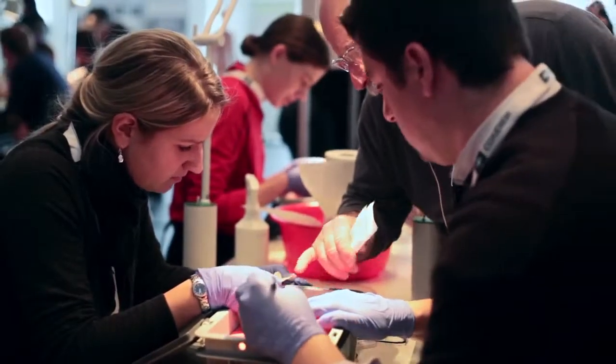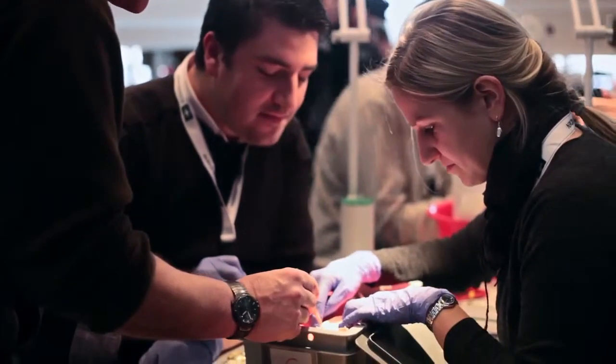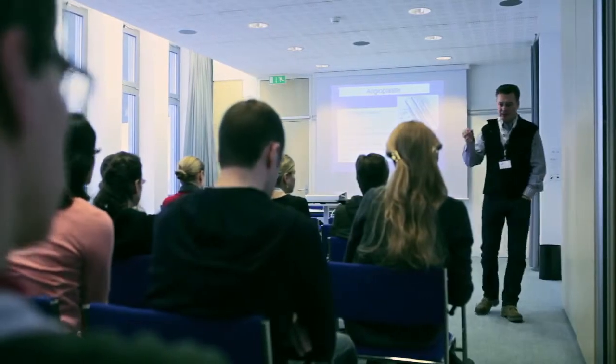We are 100% committed vascular surgeons. We live vascular surgery, all of us. So we are keen on training young surgeons in order to establish good vascular surgery for the patients in the future.